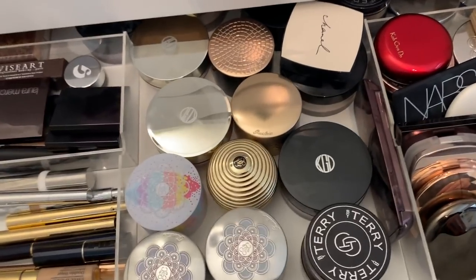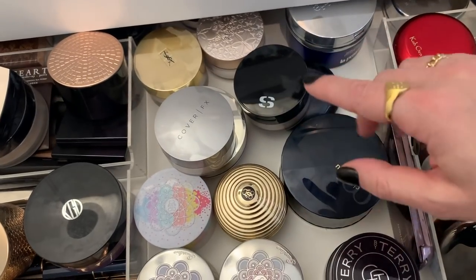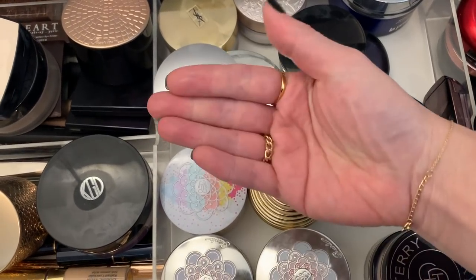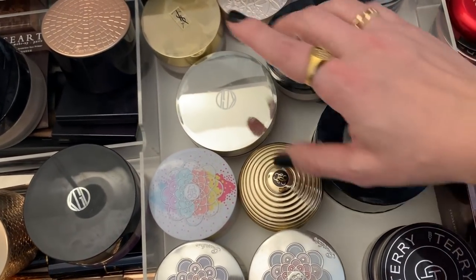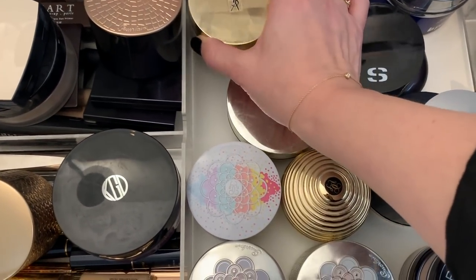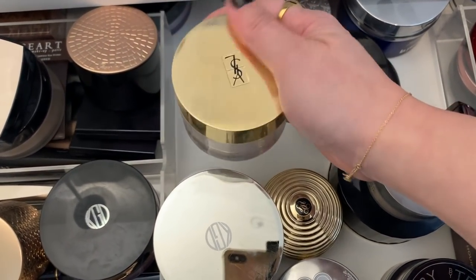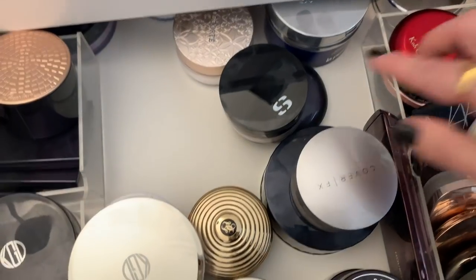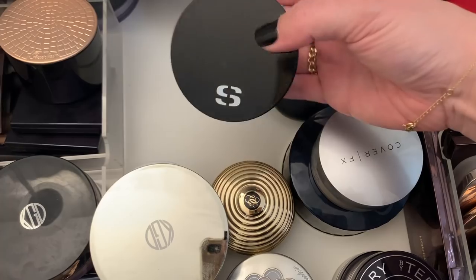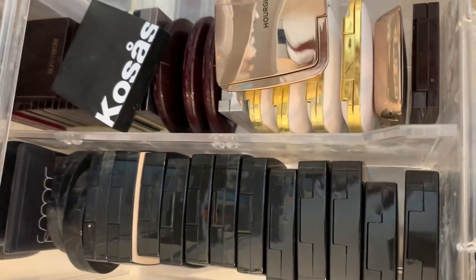Let me find a powder — let me move some of these around. Look how powdery this drawer is — that's actually powder and not dust! I'm going to pull out this YSL because I really enjoy it and I haven't used it in a while — that'll be my setting powder. And then I'm going to pull out this Sisley for finishing powder because I have not used this in a very long time.